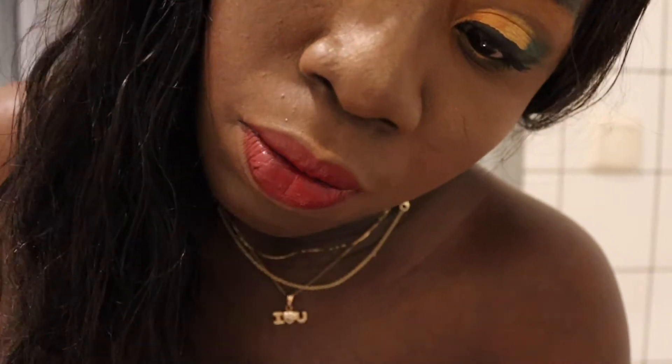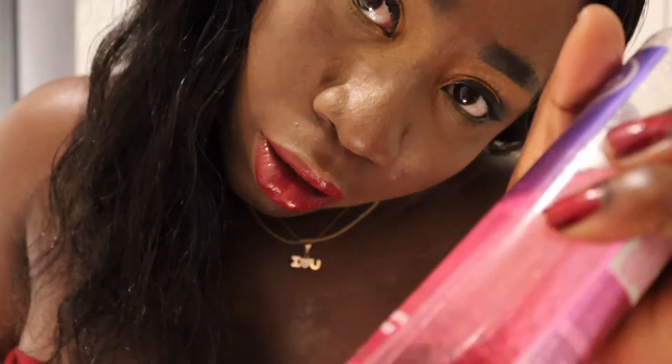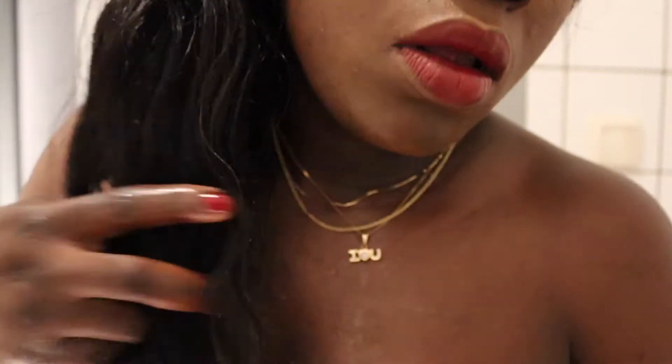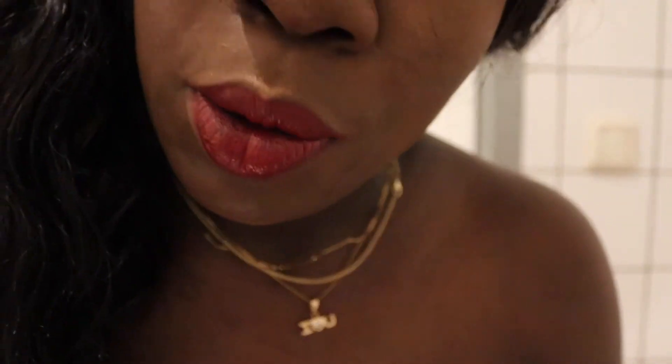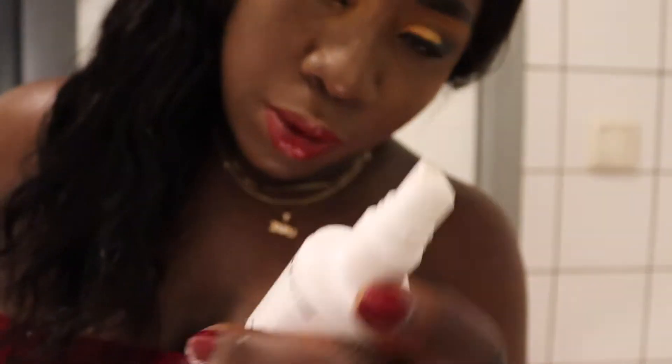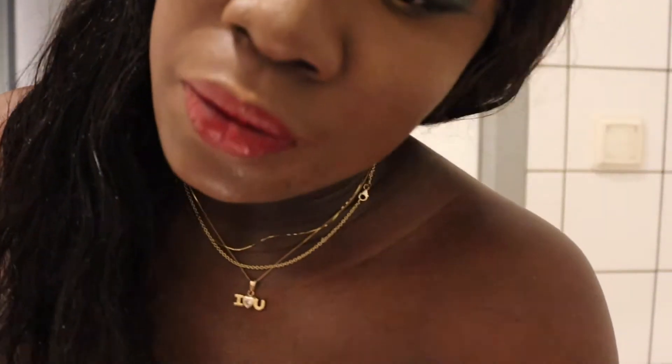For my hair, I use this just to add some moisture to it, and I use this shine product from Andrelon Pink. It is beautiful. And for my lips, I use this lip product as well.